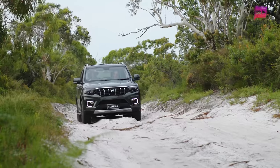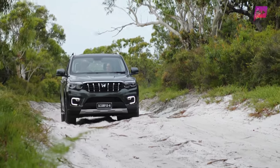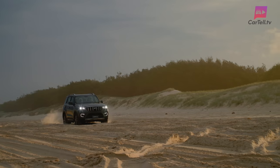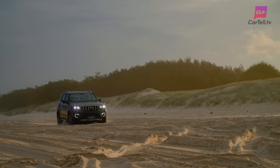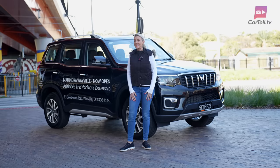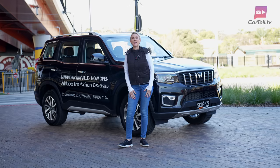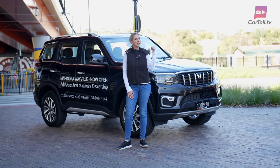Mahindra, a brand that is wildly popular in the Indian subcontinent, isn't really a name most Aussies are familiar with. We first reviewed them back in 2016. They had some okay offerings back then, but since then they haven't been idle. Instead, they've been busy honing their lineup, and today I'm checking out one of their latest and greatest, the Mahindra Scorpio.